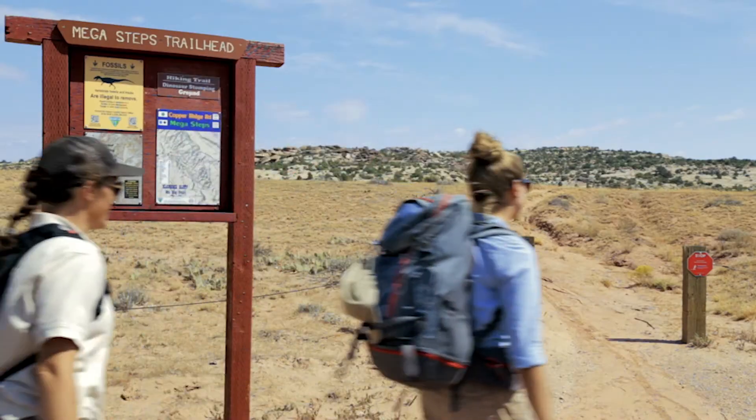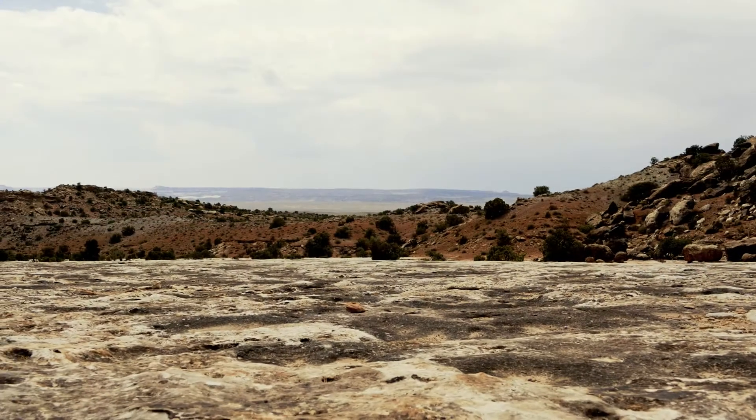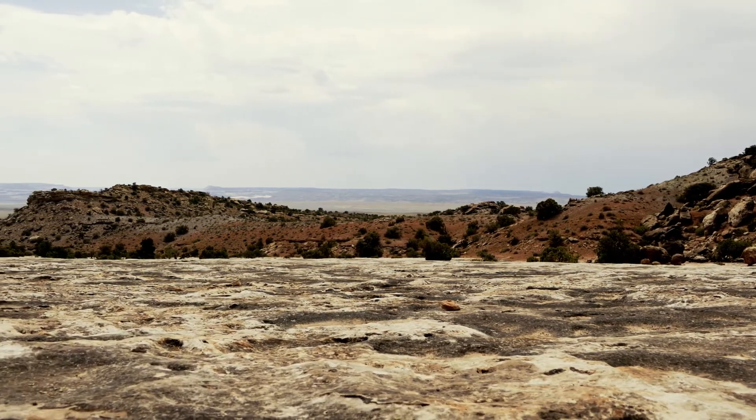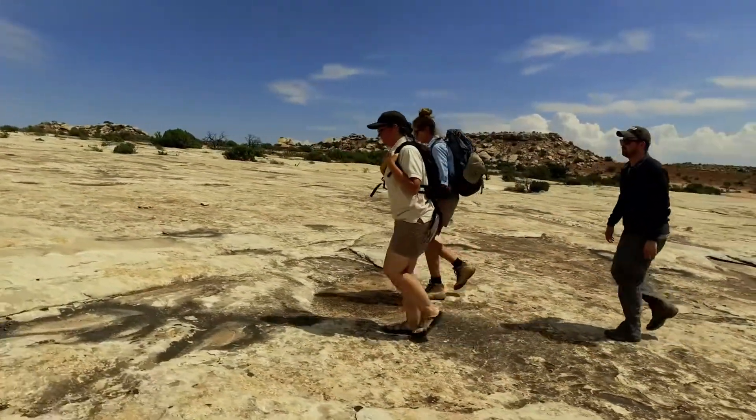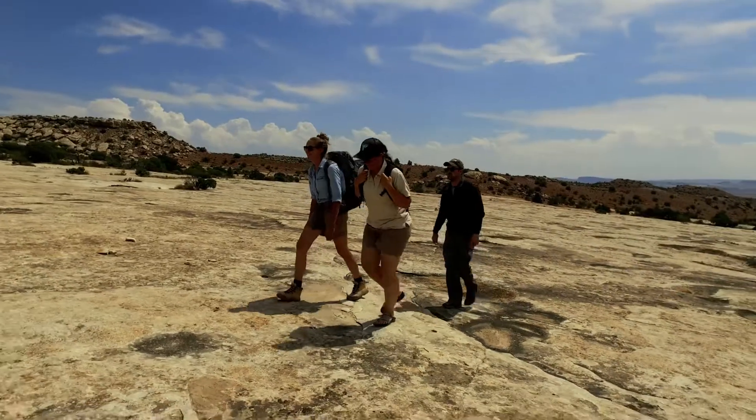I'm excited to go check it out. Let's go. The Dinosaur Stomping Ground site is a critical record of our natural past that must be respected as well as protected. Unfortunately, as more and more people make their way out to enjoy these amazing paleontological sites, looting and vandalism have often come as a result.